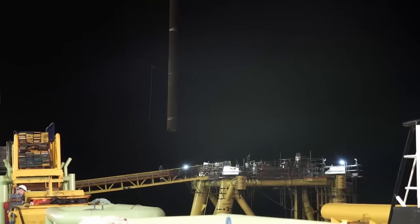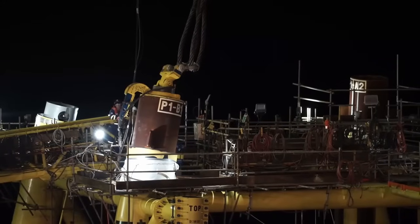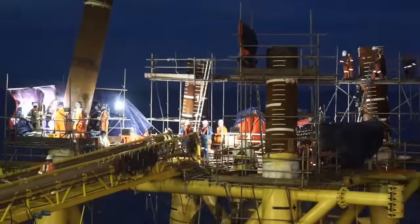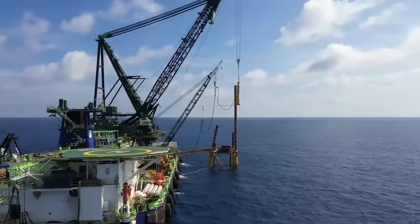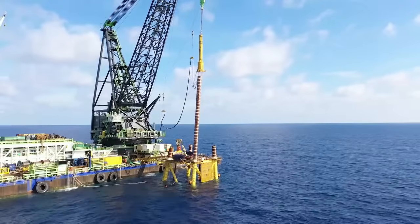Weighing approximately 1,200 metric tons, the Bakung jacket, piles, and conductors were loaded from Lumut Fabrication Yard and over eight days were transported to the offshore site location on the transportation barge Windposh 3301 and towed by the tugboat ENA Pearl.